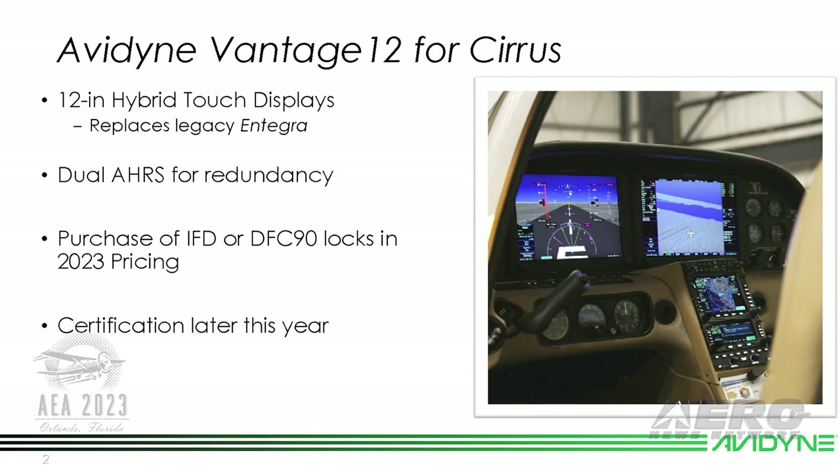So if you have Cirrus owners that have the legacy Integra equipment, we've got the Vantage 12 upgrade that will be coming out later this year. We have announced 2023 pricing, and we've also announced our ADC2 and MAG2 option. So come by the booth and see that.